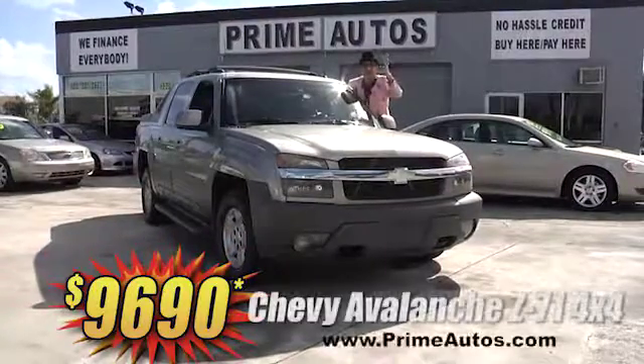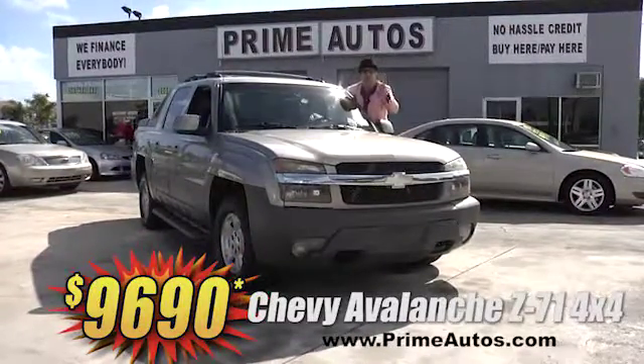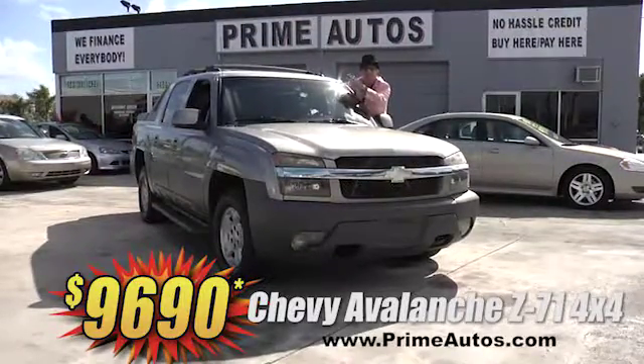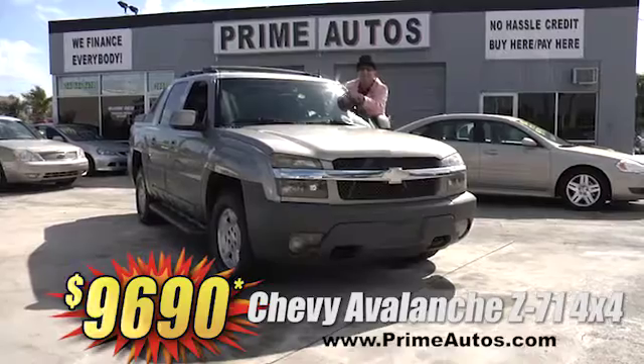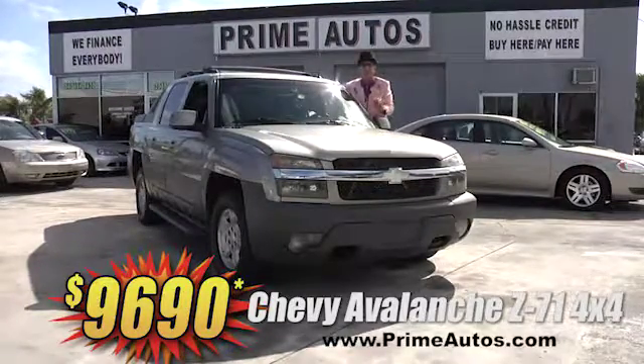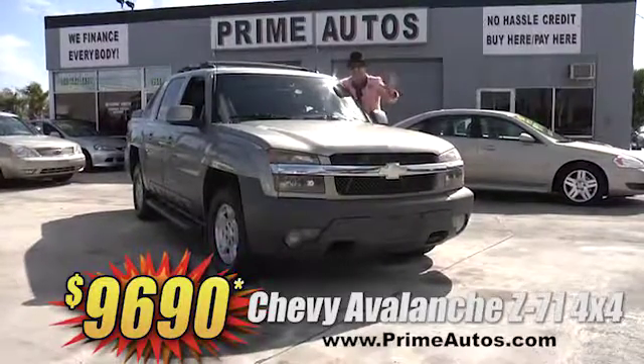Prime Autos has this unbelievable Chevy Avalanche Z71 4x4 loaded with luxurious leather, moonroof, in-dash DVD, running boards, alloys, and so much more. It's only at Prime Autos and it's only $96.90.